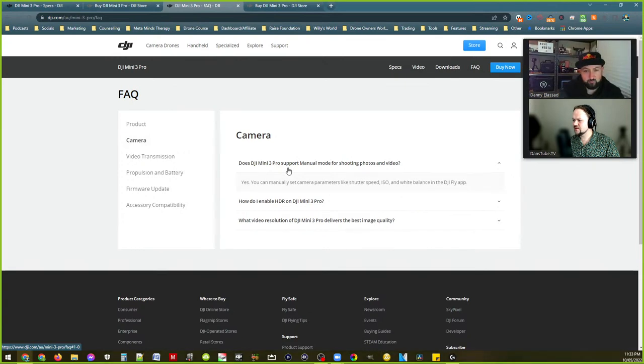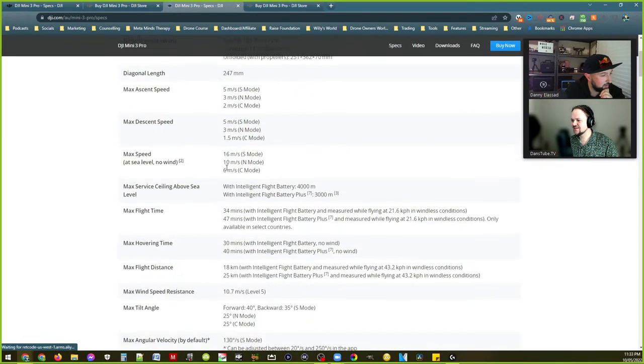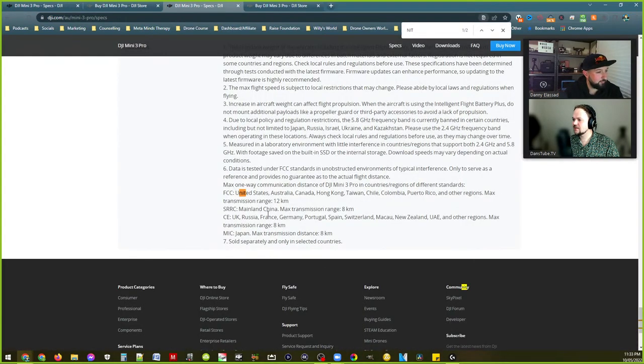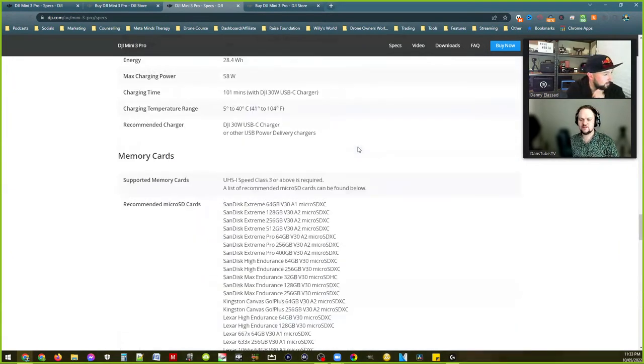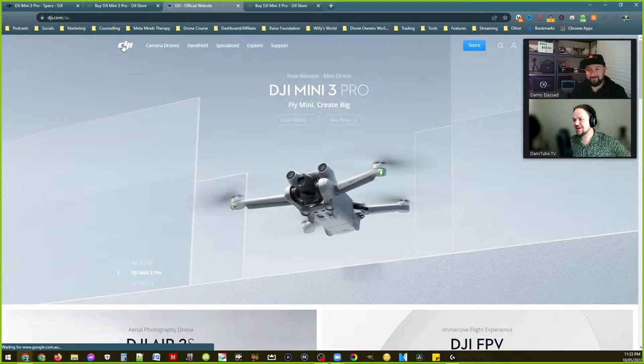Mini 3 Pro supports manual mode for shooting — yes, you can manually set camera parameters. We'll just have to wait for the reviewers to cover everything else. I'm going to have some Mini 3 Pro content on the channel whenever I get my hands on one. Maybe we could do another live stream, you and I, when we've both had a chance to use it for a bit — answer some more questions and chat about it after we've used it.